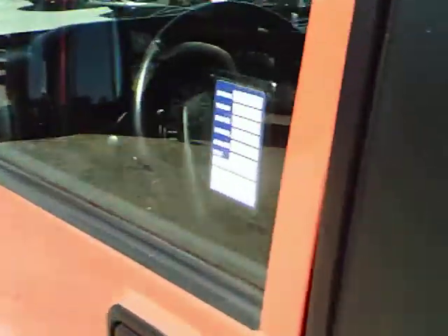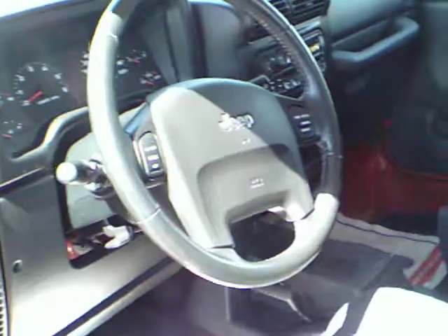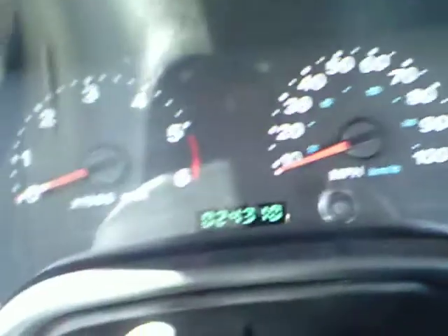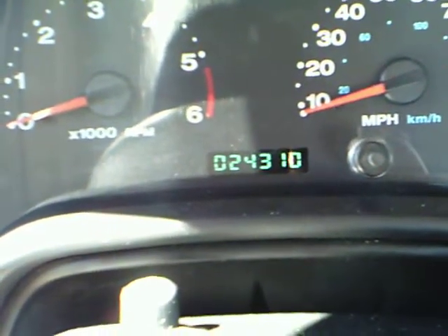Moving around to the inside, this Jeep does have a few extra nice things on it. It does have the cruise control on the steering wheel. Right there you can see it does only have 24,310 miles. It has your CD player, air conditioning, overdrive controls, and cigarette adapter outlet, as well as the automatic transmission.